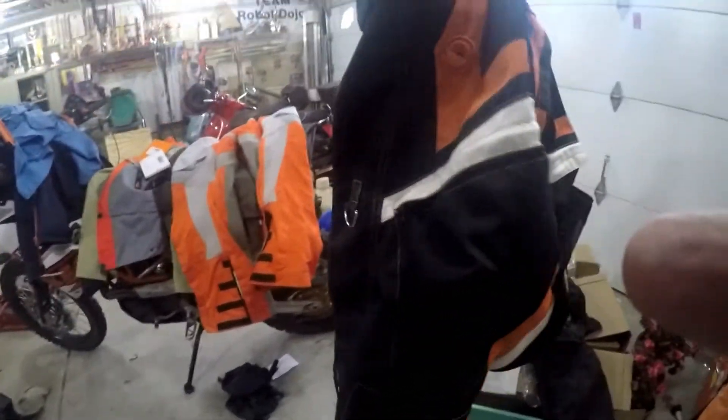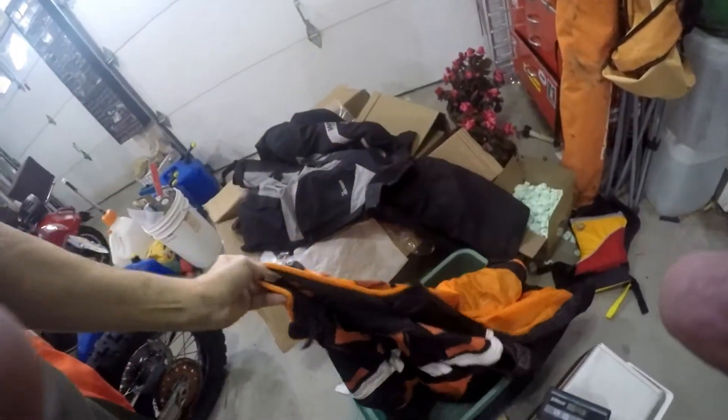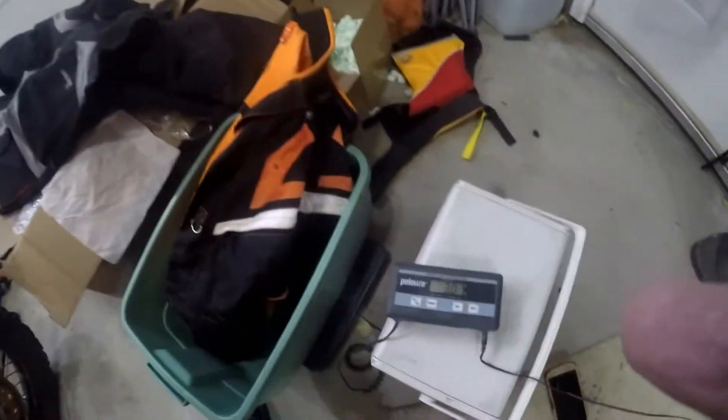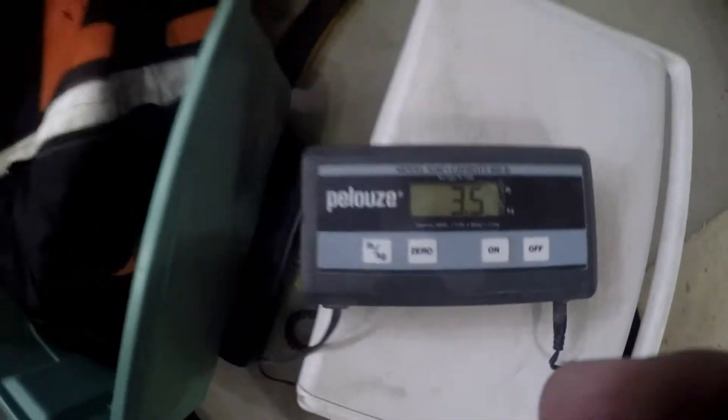That's about the same as this new KTM gear. And then my first KTM jacket is this KTM enduro jacket that I had sewed on a D-ring. Let's see what it weighs — it is not waterproof, and it weighs about three and a half pounds.